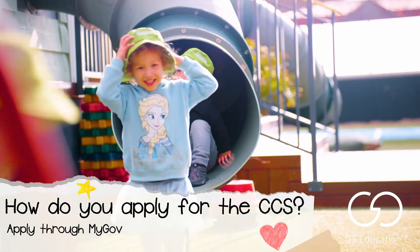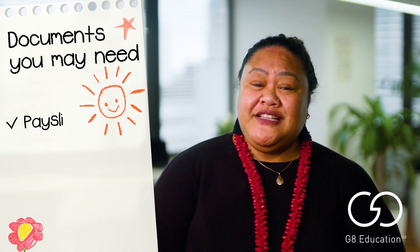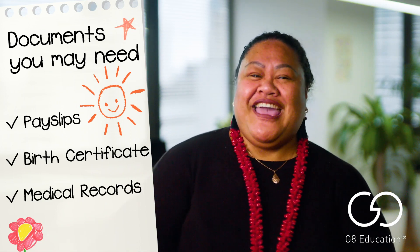Firstly, you'll set up a MyGov account, pull together your supporting documents — which could include things like payslips, birth certificate, and medical records — then answer a few questions and lodge your application.